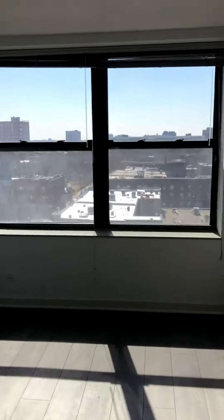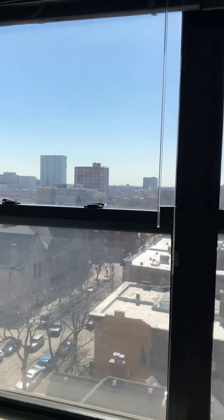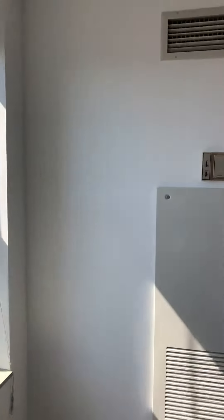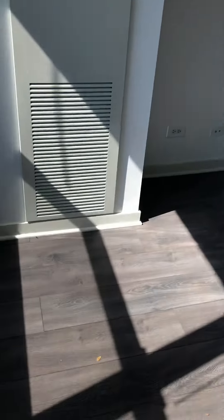The apartment faces south, so you've got really good natural sunlight. We're on the ninth floor. The apartment has central heat and central air, which you can control. Got the wood floors.